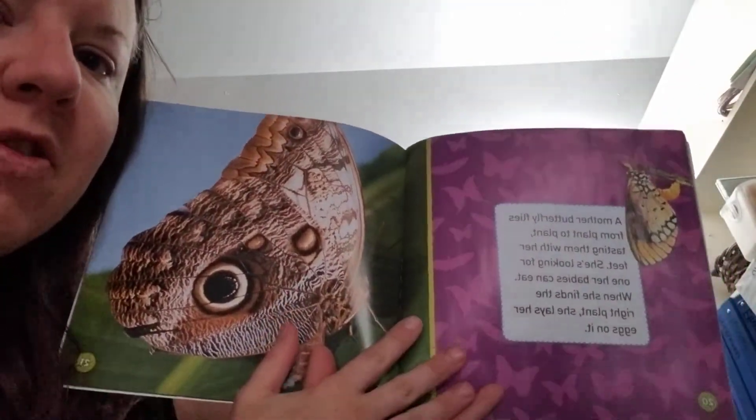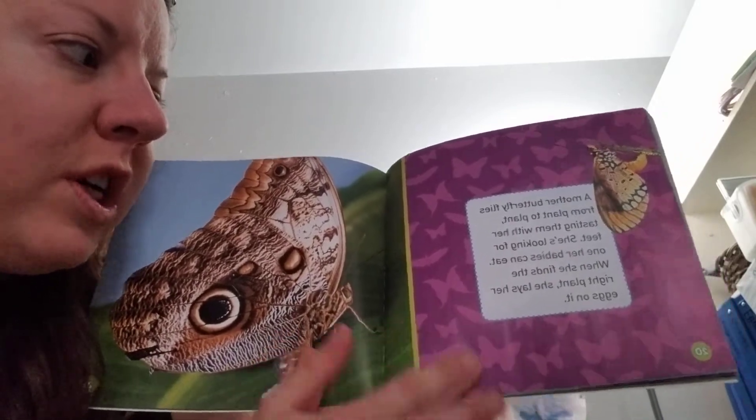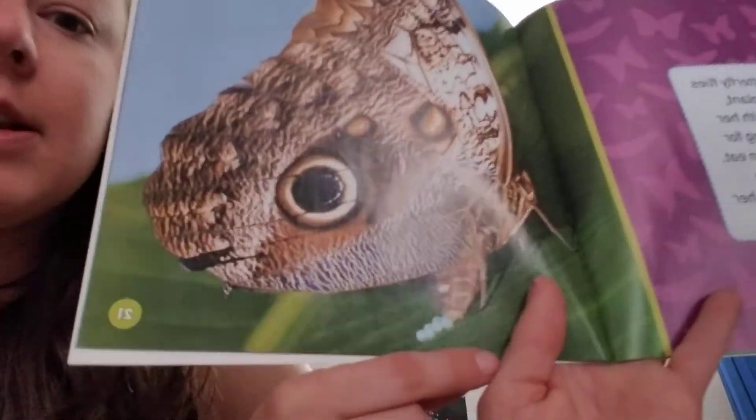A mother butterfly flies from plant to plant, tasting them with her feet. She's looking for one her babies can eat. When she finds the right plant, she lays her eggs on it. See those little eggs?